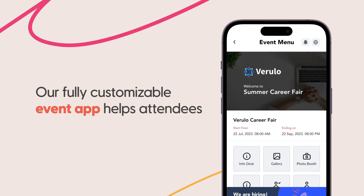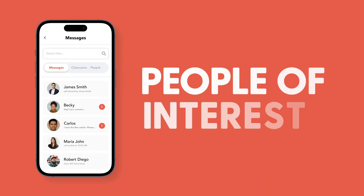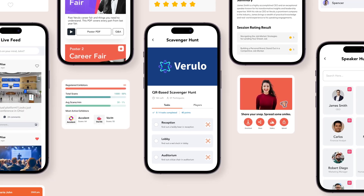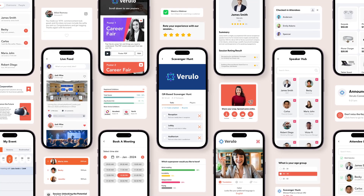Our fully customizable event app helps attendees to find sessions, booths, people of interest, and resources in a few taps. It also serves as a perfect space to keep attendees hooked and engaged with interactive content, games, polls, surveys, live feeds, and more.